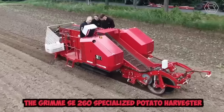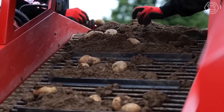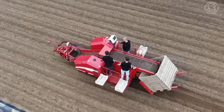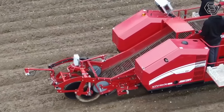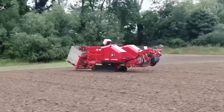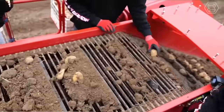The Grimm SE-260 is a specialized potato harvester designed to efficiently and effectively harvest potatoes on a large scale. This powerful machine is built to handle tough conditions and deliver high yields with minimal waste, making it an ideal tool for commercial potato farmers. It is also highly customizable, with advanced monitoring systems, variable speed controls, and specialized picking heads for different potato varieties.